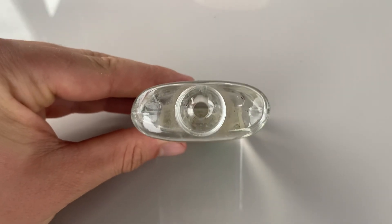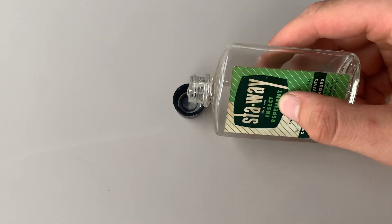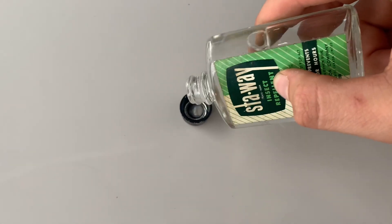It's actually a lot smaller of a hole than you'd think. I'm just going to start by pouring it in. Wow, it's super thick. Okay, let's smell it.